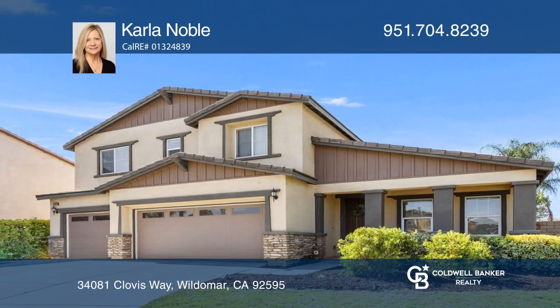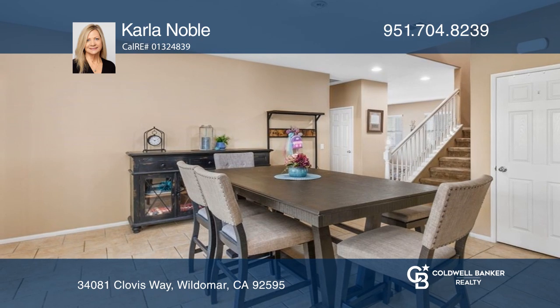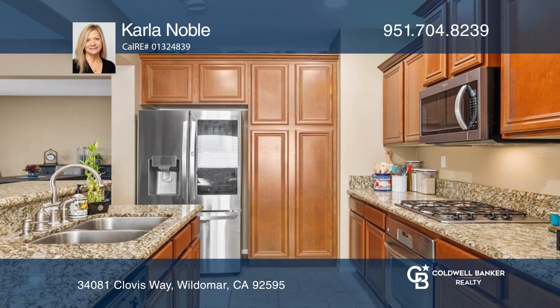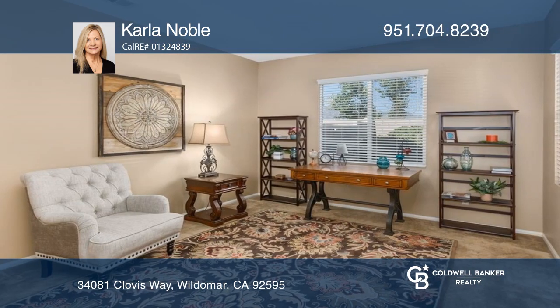This beautiful two-story home is on a private cul-de-sac surrounded by mountain views. The dining room opens to the chef's kitchen with an island with breakfast bar seating, stainless steel sink, and appliances.